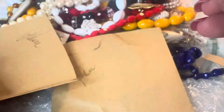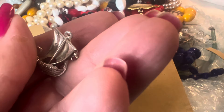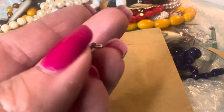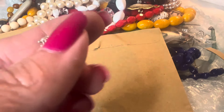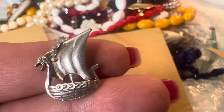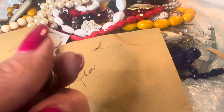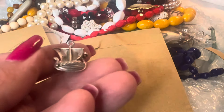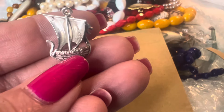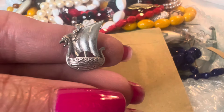I believe there's another one in here that I purchased. This is also a charm — it would look really pretty worn as a pendant or on a bracelet, and it looks like a Viking ship. This one is also done in sterling and I thought this was fabulous. There's a good look at the back of it, and another good look at the front — isn't that cool?